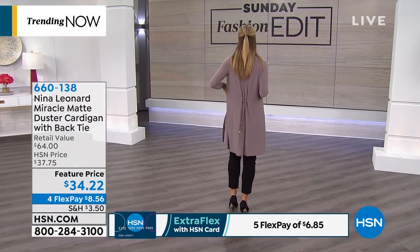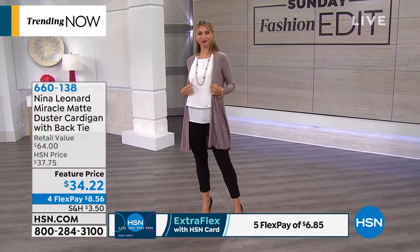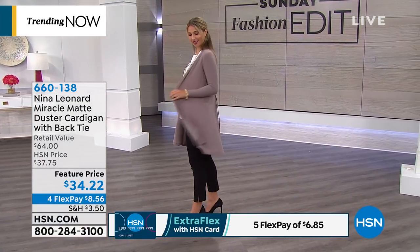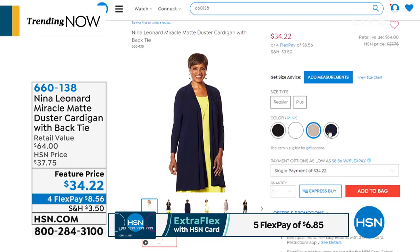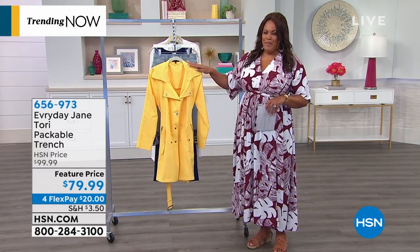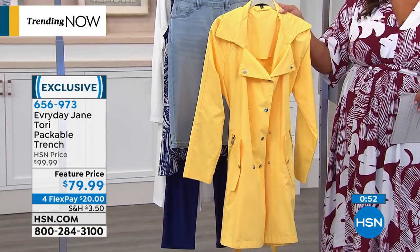Next, Everyday Jane — and there's nothing ordinary about this brand. This beautiful marigold trench just looks like a fresh glass of lemonade. It's lightweight and very functional — it snaps, you also have a belt to give you that hourglass figure. It has pockets with zippers, and the right pocket, when you turn it inside out, turns into a pouch so you can fit the whole jacket inside and carry it with you. It's water resistant. It's called the Tori, named after the designer's sister who was a teacher.